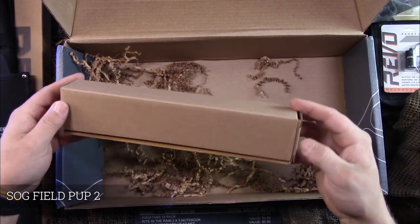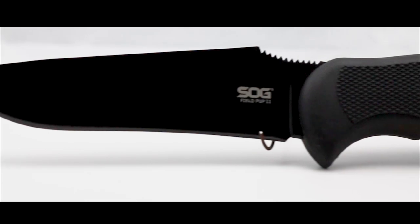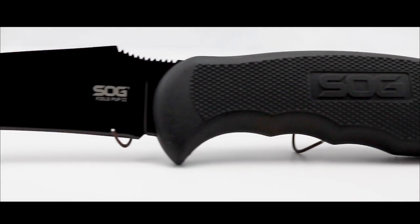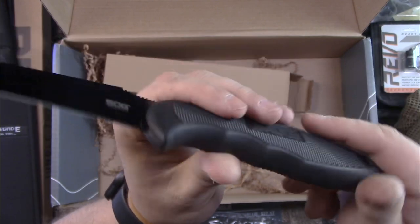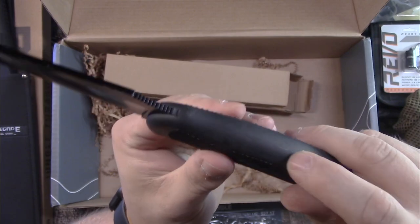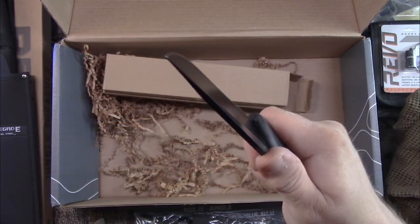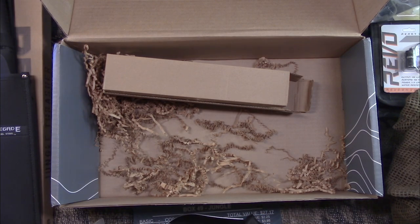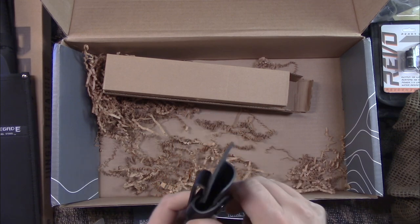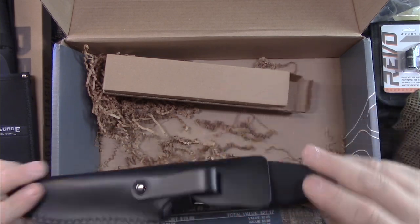The last item is the SOG Field Pup 2, valued at $74.95 — the big item of the box. I don't think I've seen this SOG knife before. The handle material isn't rubber but isn't exactly plastic — it fits good in the hand, pretty comfortable. It comes with a pretty decent sheath — feels like real leather, actually. I'm not used to seeing that with SOG. Not bad at all.